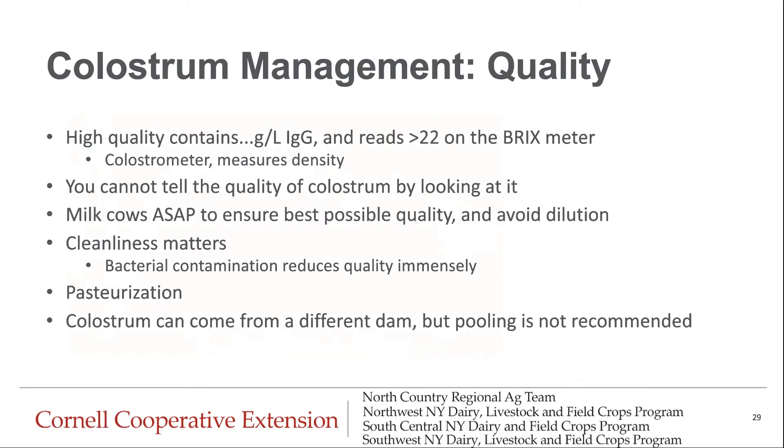When it comes to quality, we want to make sure that we're feeding the highest quality colostrum we can — usually that means over 22 on the BRICS reader. You can't tell the quality of colostrum just by looking at it, so assumptions based on color or appearance are not scientifically proven. We want to milk cows as soon as possible to ensure the best quality and avoid dilution. Cleanliness really matters, and any bacterial contamination can reduce quality immensely. Consider pasteurization as well. Pooling is not recommended, but if done correctly it can work — there are just a lot of considerations to be had.